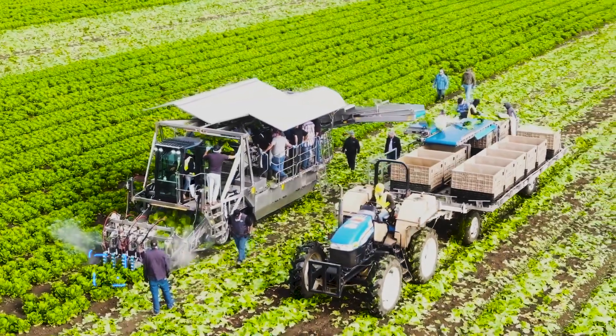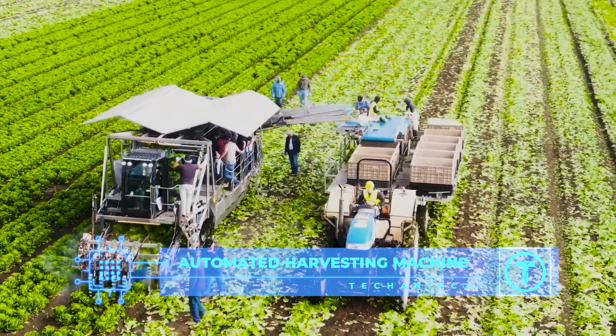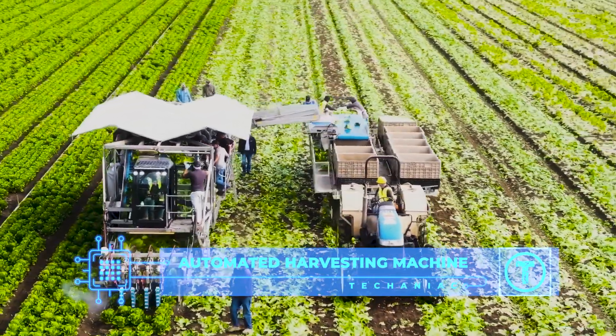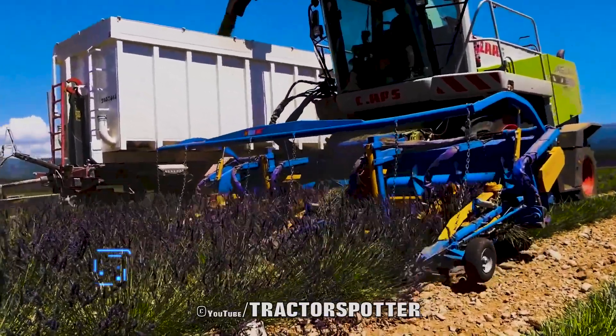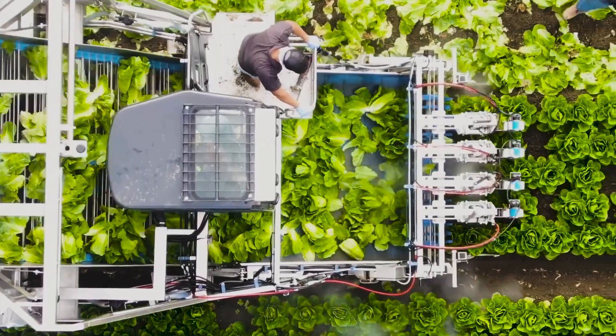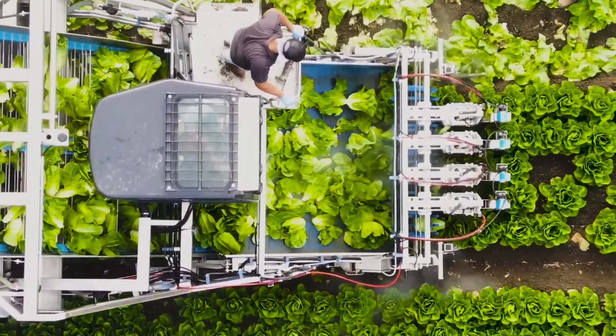Automated Harvesting Machine. These automated harvesting machines make harvesting much faster and more efficient. What took days before can now be completed within a few hours, and it can clear hundreds of acres in a matter of days.